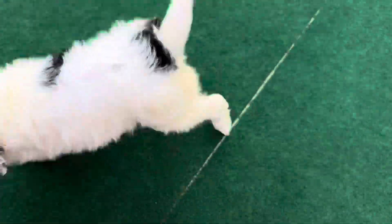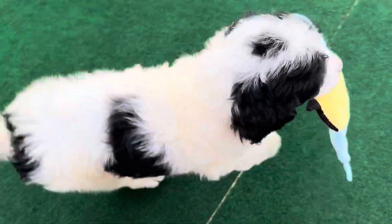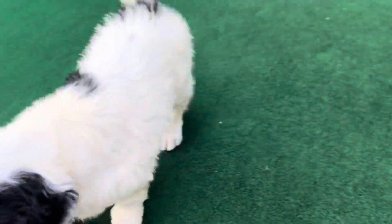He's going to have more of a loose wave coat full grown versus a curly coat. Just prancing with his toy.